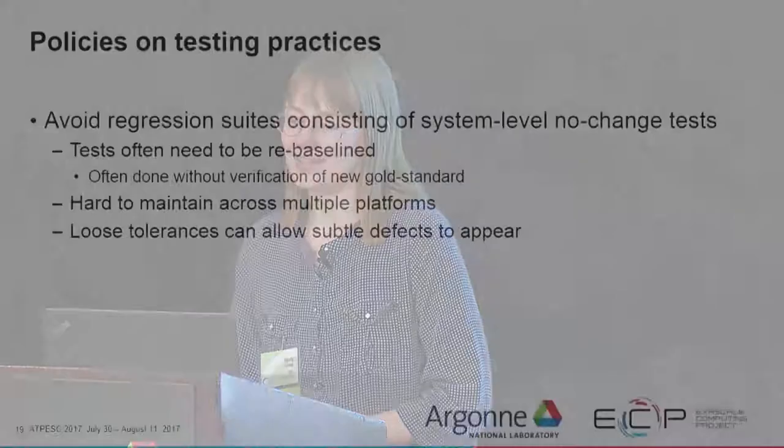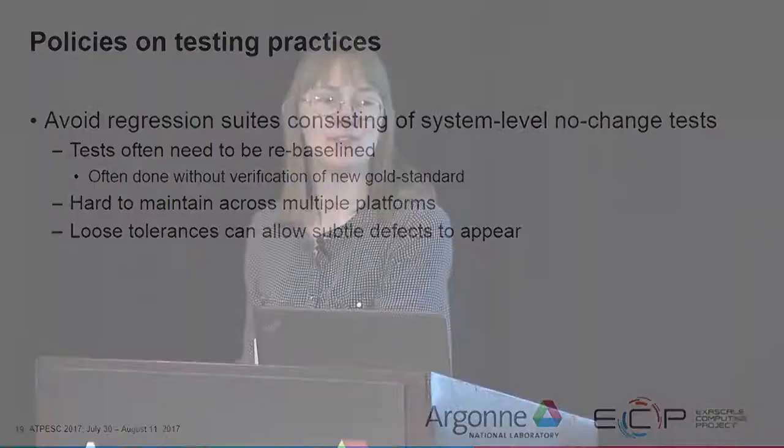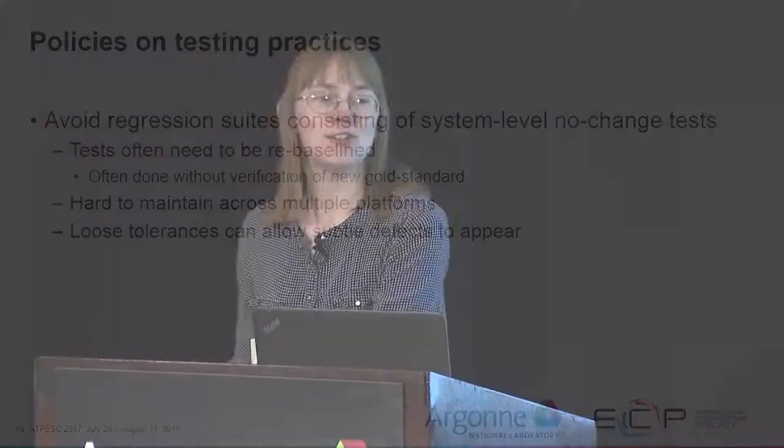Avoid regression suites consisting entirely of system-level no-change tests. Some Trilinos customers use lots of system-level no-change tests, and whenever we add threading to a function that wasn't previously threaded, all of their tests start failing. They assume we've broken the code, but we haven't — we just added threads and the code is performing better. But because their tests are system-level no-change tests expecting bitwise reproducibility, they see failures. Another problem is that tests often have to be rebaselined when operations happen in a slightly different order, and if you don't verify that the new result should be the gold standard, you could have a test that isn't checking anything valid.